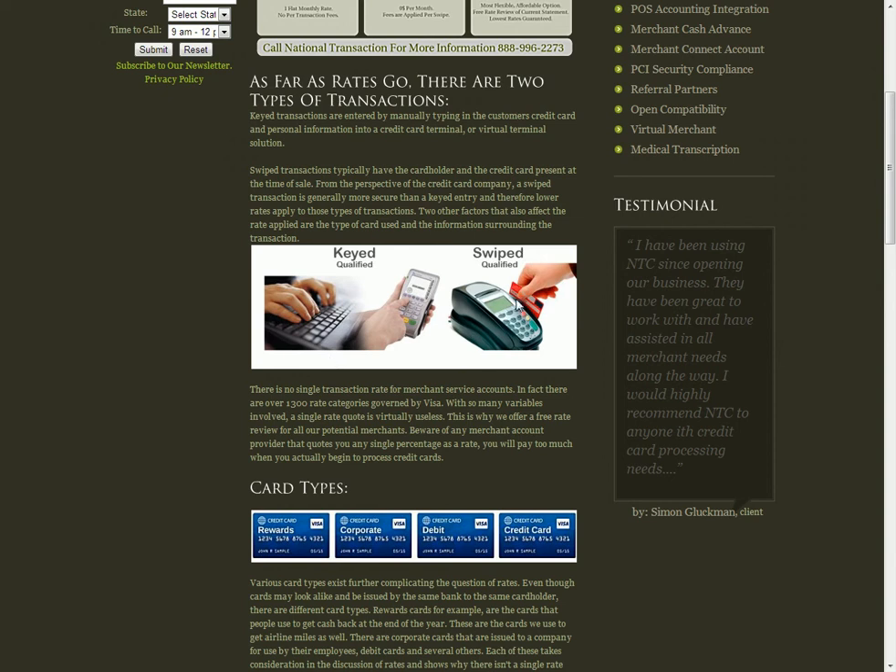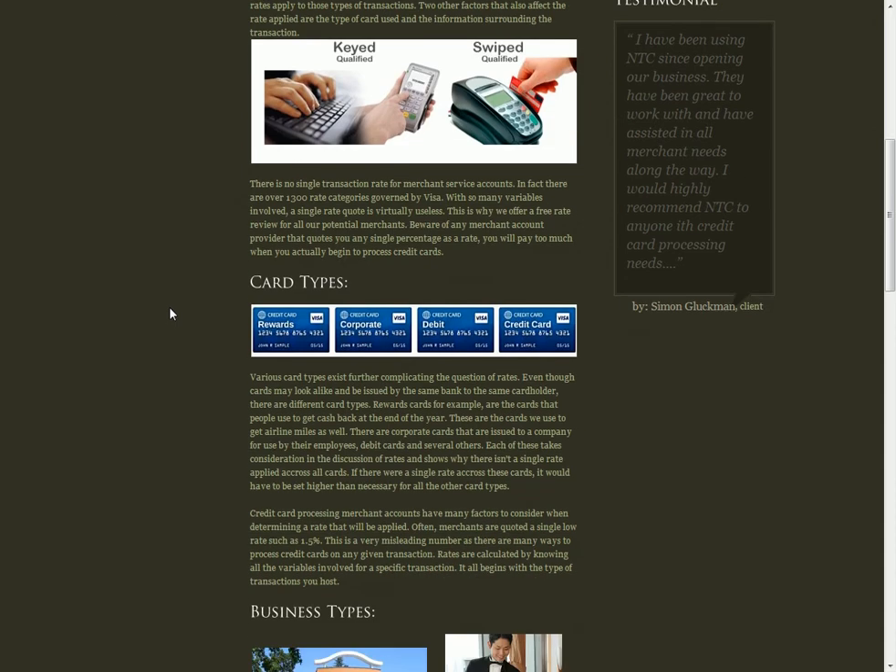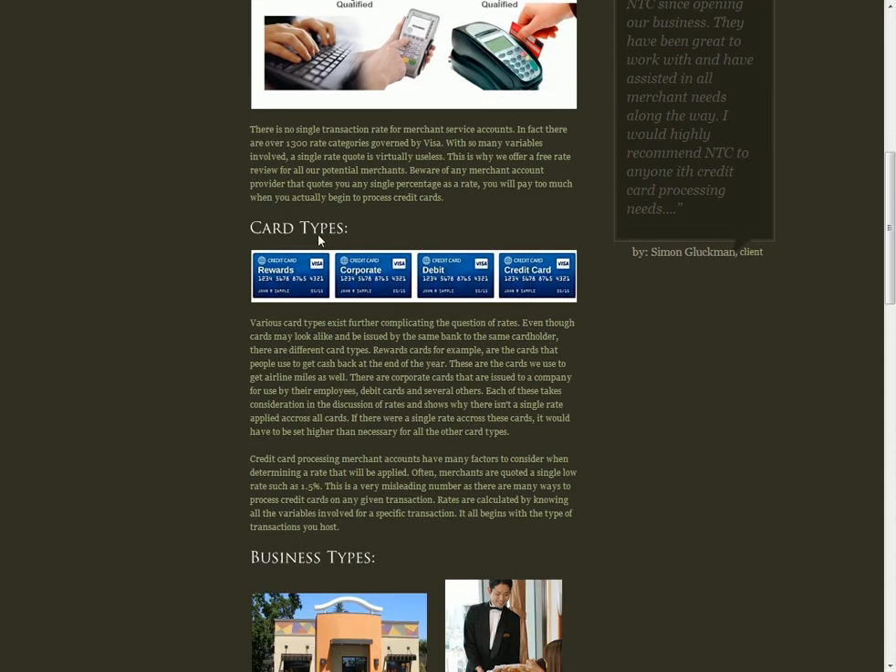Beyond that component, one of the other variables in a merchant's transactions is the particular types of cards they may accept. In this picture here, we've got a rewards card Visa, a corporate card Visa, a debit Visa, and a credit card Visa. All four are Visas, but all four carry different interchange rates that we as a processor or you as a merchant will end up paying.